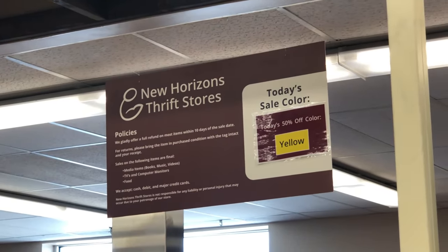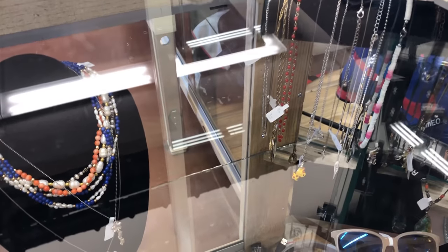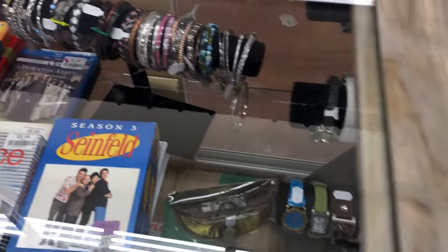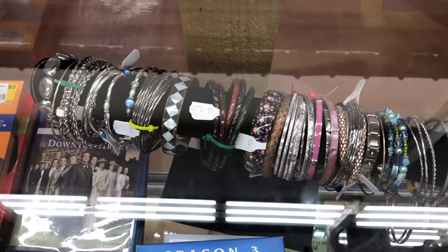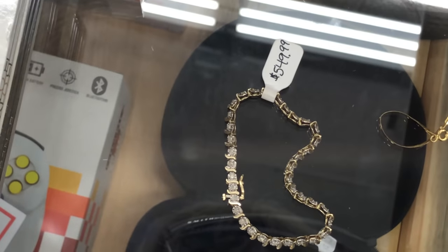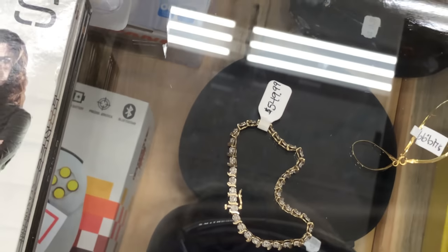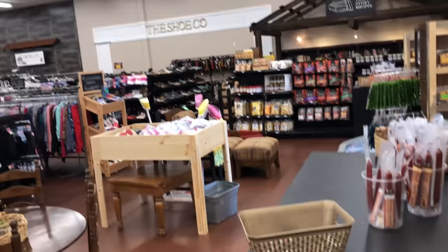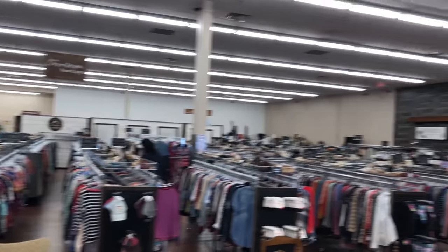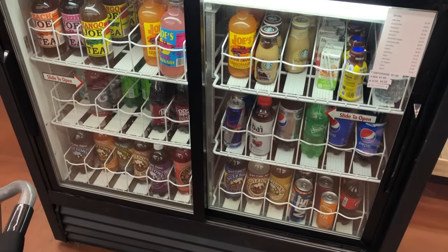Now we're at New Horizons Thrift Store, and this week yellow tag is half off. They have such good prices. This is the one that just opened up a location here in the Springs — I call it the best thrift store ever. Lots of watches. I don't see a lot of necklaces today. Look at this — a gold and diamond chip tennis bracelet, $549. It's real though. Let me grab something to drink and I'll be back.